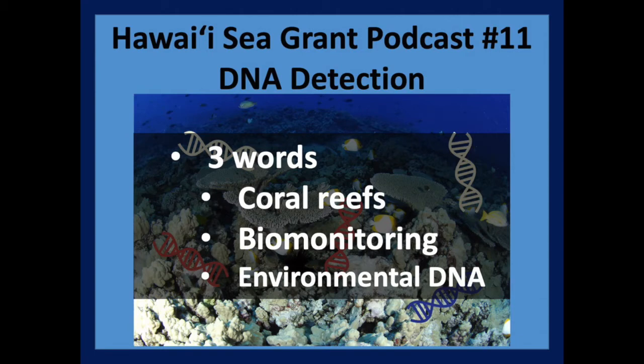Much like in traditional biomonitoring where you go underwater and visually count the things that you can see, environmental DNA gives us a snapshot of all of the things that are in the water shedding material. In particular, this is going to be small things, largely invertebrates, that live hidden in the reef or swimming in the water column that you just wouldn't see using traditional methods.